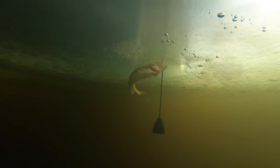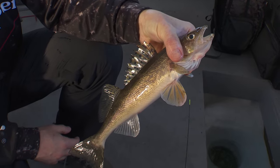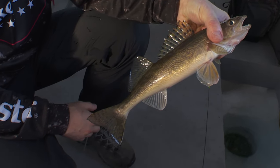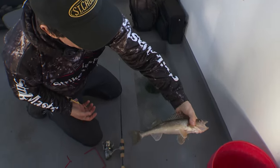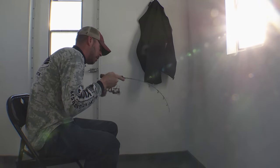Popping some nice saugers. This is on a dead stick here, another nice sauger, kind of weeding through some of these guys to get dinner for tonight. Dead stick, dead stick again.